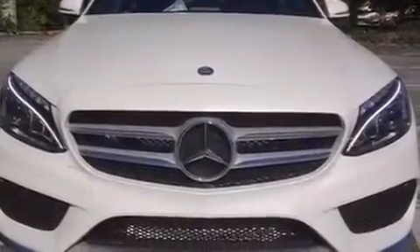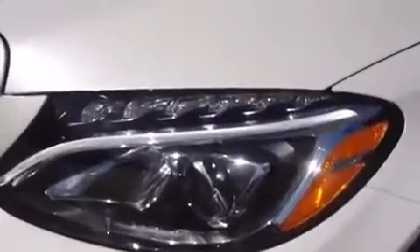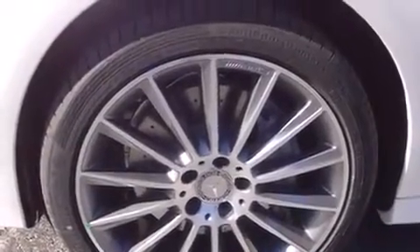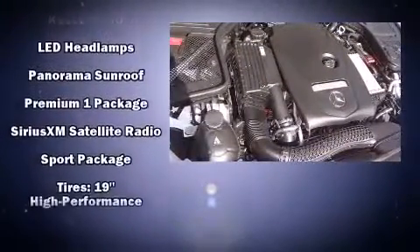Mercedes-Benz ensures the safety and security of its passengers with equipment such as front and side impact airbags, an emergency communication system, and four-wheel disc brakes with ABS. Electronic stability control ensures solid grip atop the road surface, no matter how challenging the driving conditions.